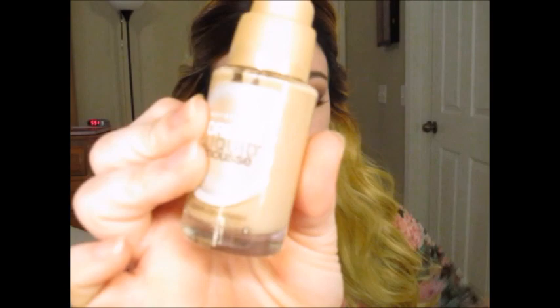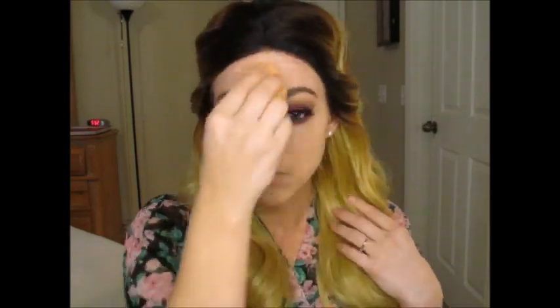Now I'm going in to do my face. Today I'm using my Dream Liquid Mousse Foundation and my Real Techniques Buffing Sponge, and I'm buffing that all over my skin. I've really been loving this foundation lately — it just has the most beautiful finish to it. So I'm putting that pretty much all over my face.